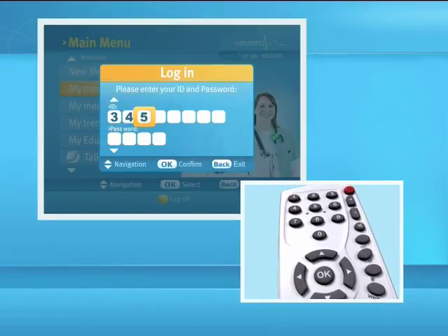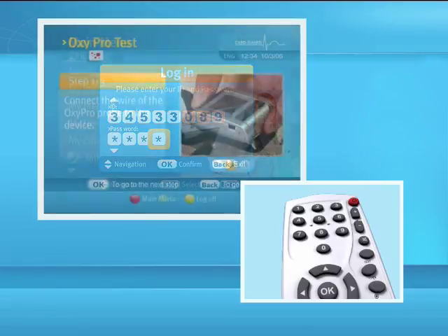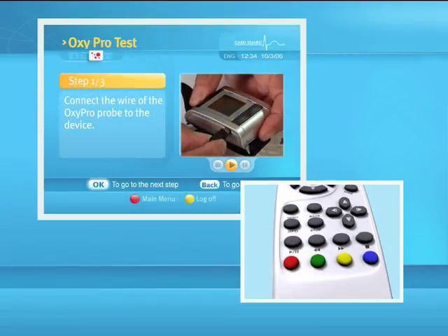The numeric keypad enables you to enter numbers such as your ID number and password. Four buttons enable you to control video clips.